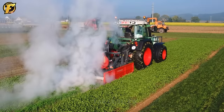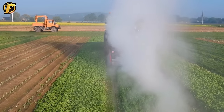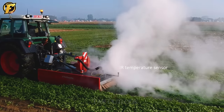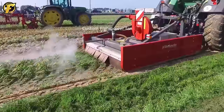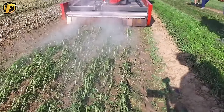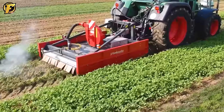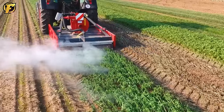Weed burners, also known as weed killers, are an essential piece of agricultural equipment and an integral part of managing weeds and invasive plants. Equipped with a high-temperature burner, this device radiates high heat to the weeds, causing damage and eliminating them without the use of chemicals. Weed burners are commonly used in agricultural fields, orchards, and growing areas to suppress weed growth, helping to protect primary crops. This not only improves crop yields but also reduces the use of chemical herbicides, making the farming process more environmentally friendly.